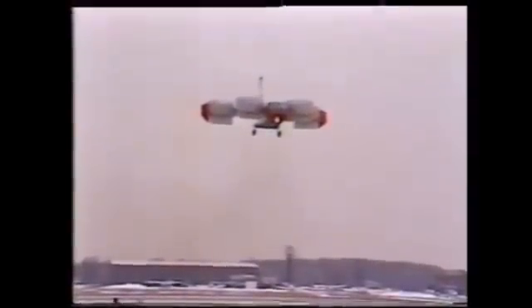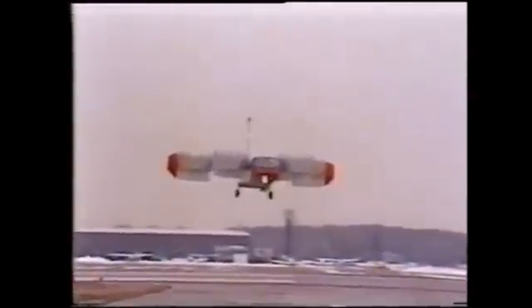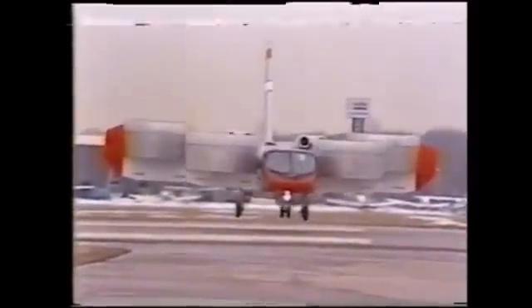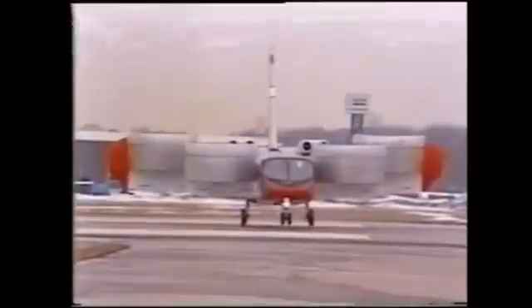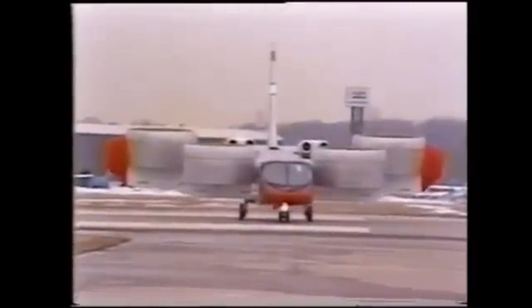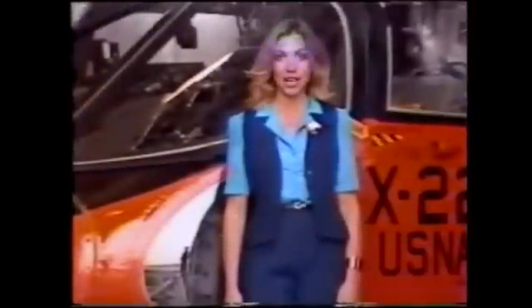It wouldn't be very satisfying to any of us if we thought we were just playing a game, spinning the wheels, or generating information that nobody was really ever going to care about. We really think that what we're doing is important and will be very useful when the day of VTOL airplanes comes. Jack says that present plans for the X-22 call for it to be used as an in-flight simulator for the next five or ten years.